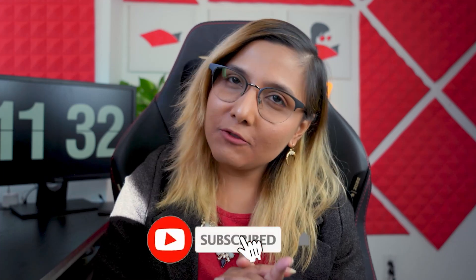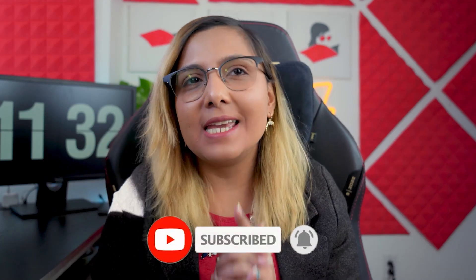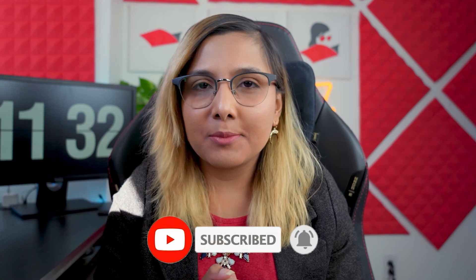If you're new to the channel, welcome and don't forget to subscribe. Turn on the notification bell so that when a new scholarship opens and I make a video about how to apply, you'll get notified.